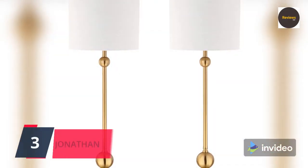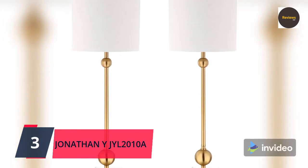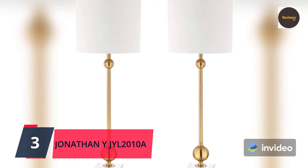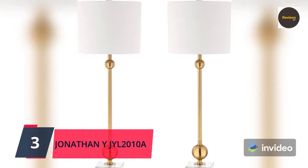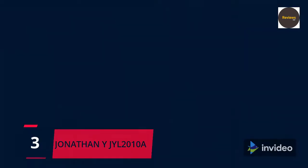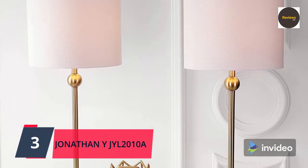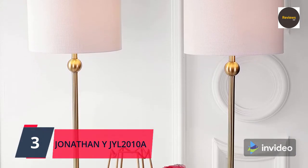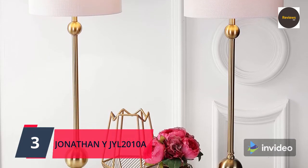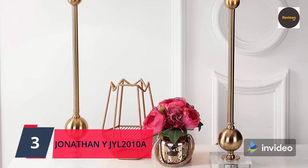Number three: Jonathan Y JYL2010A-2 set, Hollis 34-inch metal LED lamp — modern, contemporary, glam, mid-century modern — for bedroom, living room, office, college dorm, coffee table, bookcase, brass, two count. Jonathan Y table lamps are modern classics, finished with high-end details like their bespoke lampshade, easy one-way switch, and elegant soft white LED, designed to illuminate your home with warm light. This lamp makes a stylish addition to any living room, dining room, or bedroom.